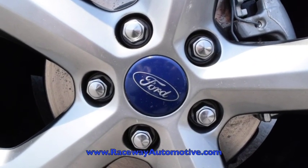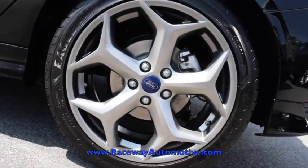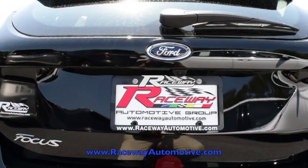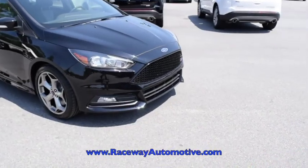You'll also see the 5-spoke wheels, low profile tires, dual exhaust in the back, and a racing inspired spoiler.